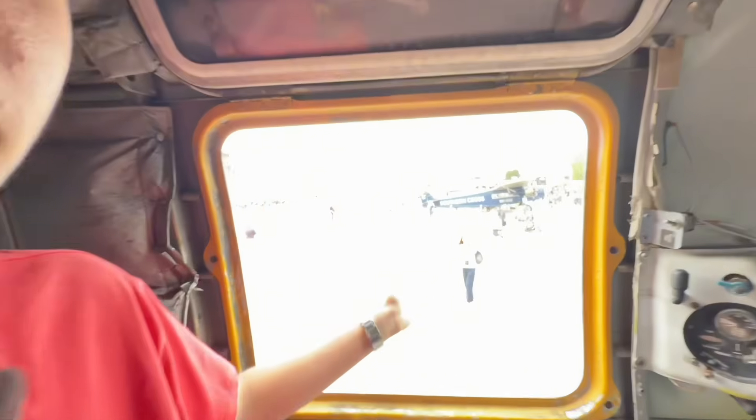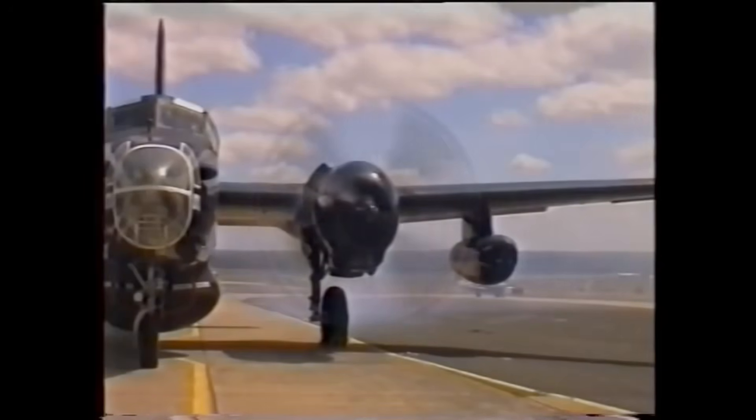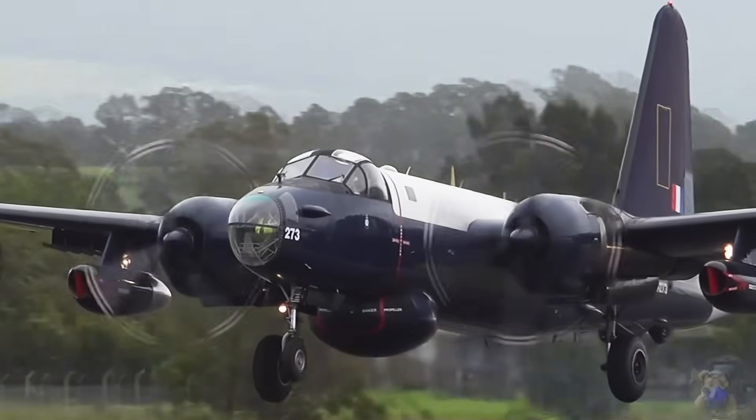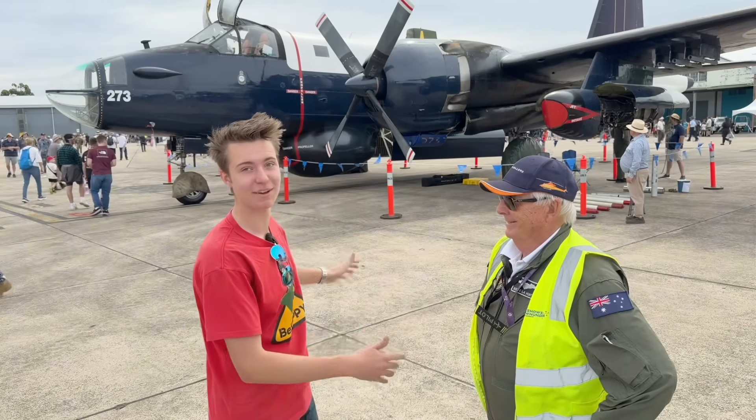They actually fly with these windows open, but if you stick your hand out, your hand is gone. Hey guys, Beast Snappy here. I'm with Bob and he's the president of Haas Museum and flies this absolute beast behind us.